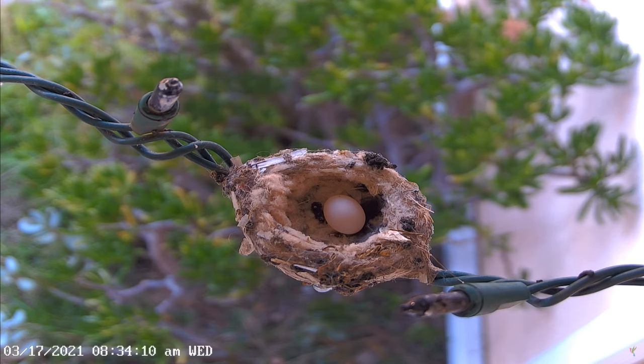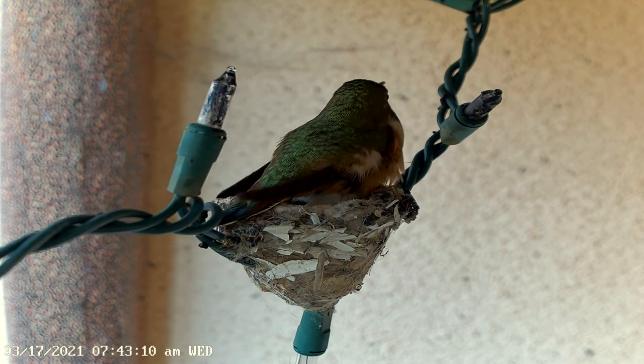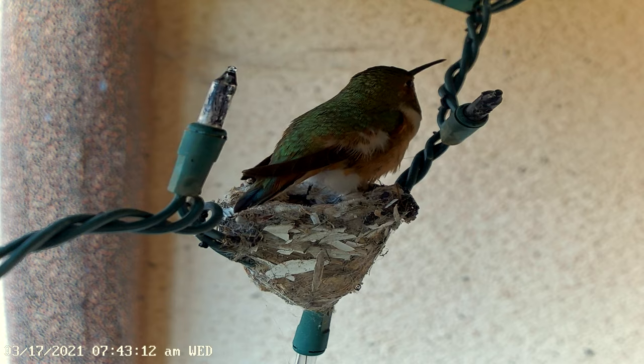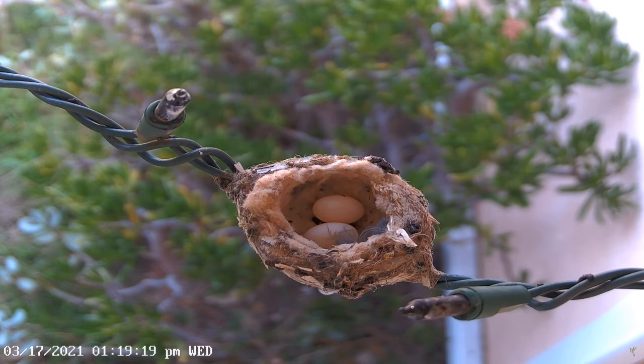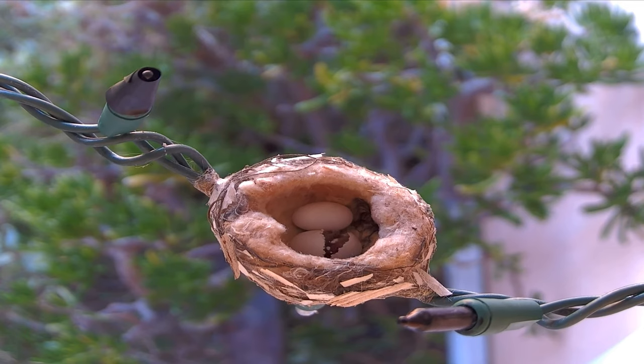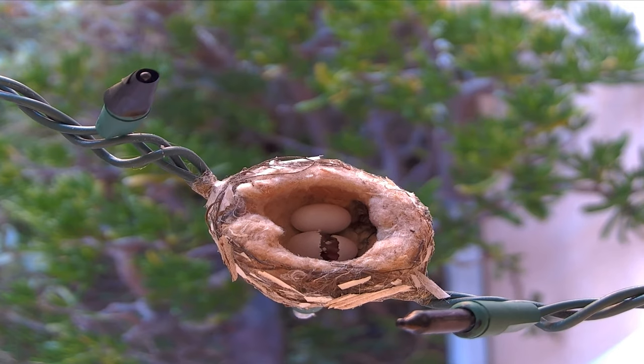We've seen that the mother hummingbird will often stay off the first egg for long periods of time to slow incubation until the second egg is laid. She does this to help the two eggs hatch as close to the same time as possible. Then the eggs will hatch around 15 to 18 days after they were laid.